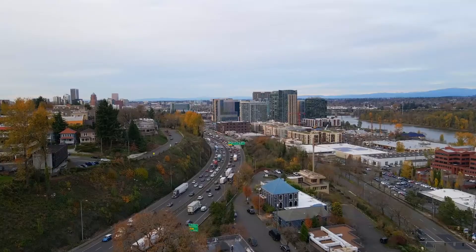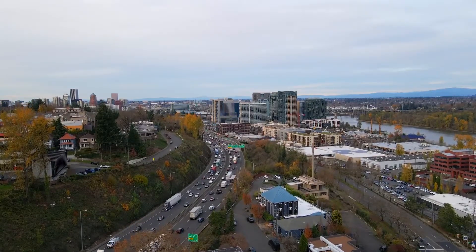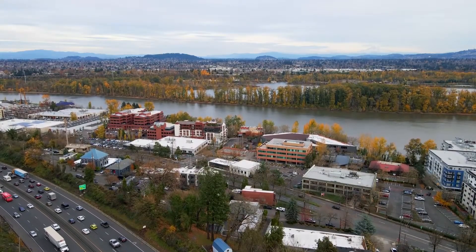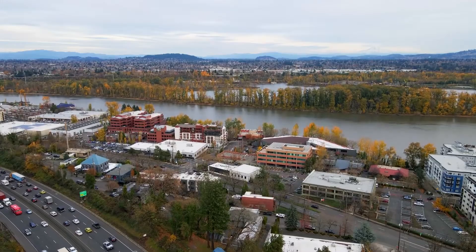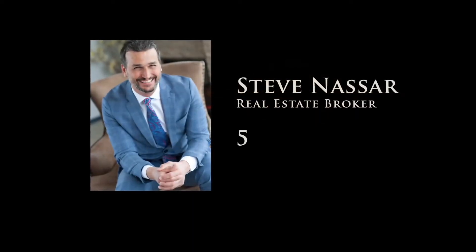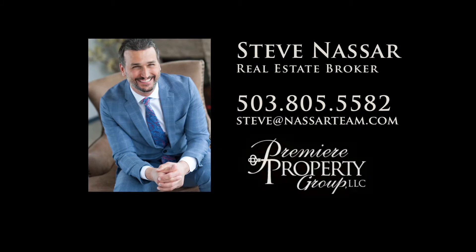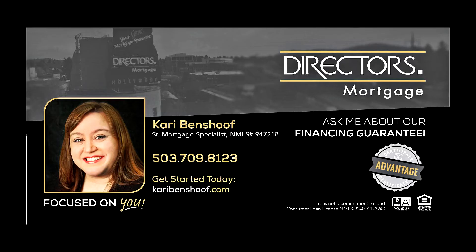An opportunity to own a historic castle in the city — it's all here ready for you to call home. To schedule your personal tour, please contact Steve Nassar at 503-805-5582. For financing options, please contact Carrie Benshoff with Director's Mortgage.